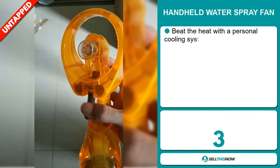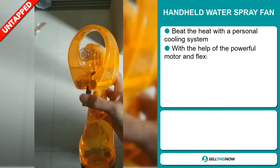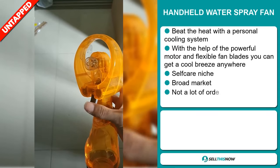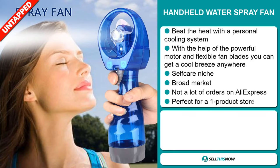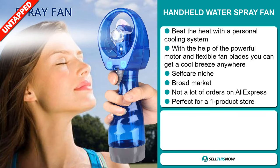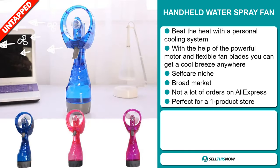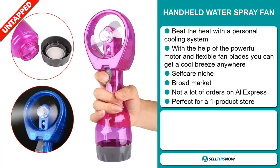Our next product is the Handheld Water Spray Fan. Beat the heat with a personal cooling system. With the help of the powerful motor and flexible fan blades, you can get a cool breeze anywhere, and it falls under the self-care niche market. We also think that this item has a broad market base, and we also think it has a lot of untapped potential. So far, there haven't been many orders on AliExpress, so you could definitely take advantage of this, and it's perfect for a one-product store.